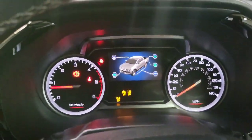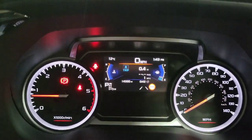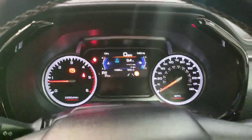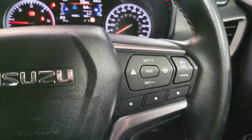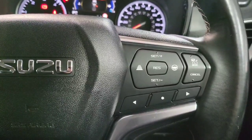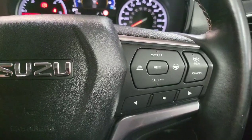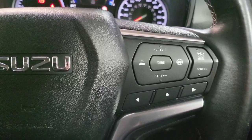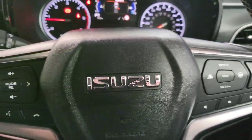The truck has only completed 14,300 miles, so good mileage on it. Because it's an automatic, you get adaptive cruise control and lane centring. When you're driving on motorways it's really nice — it keeps you centred in the lane and maintains a safe distance from the vehicle in front, which is very useful.